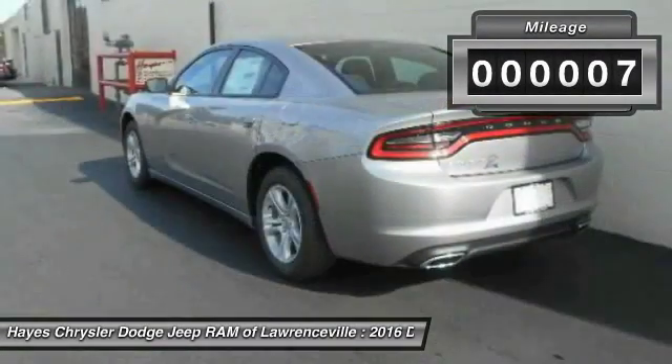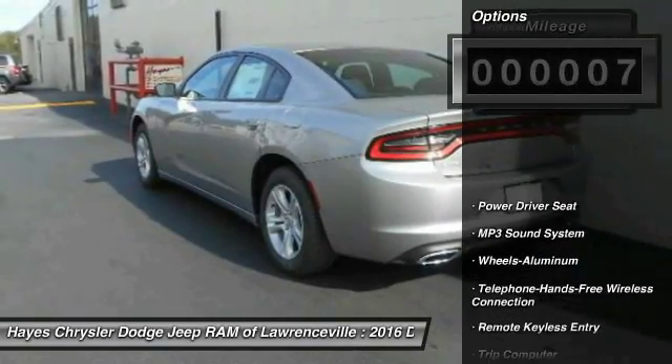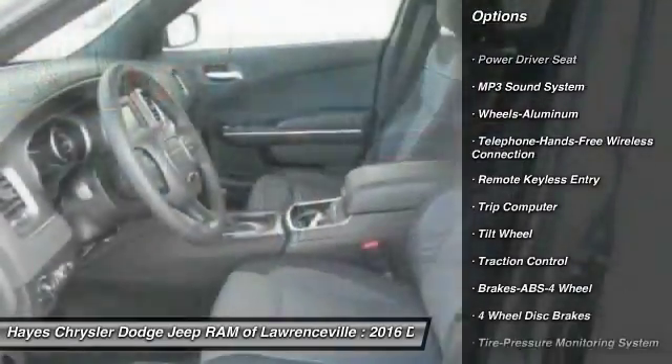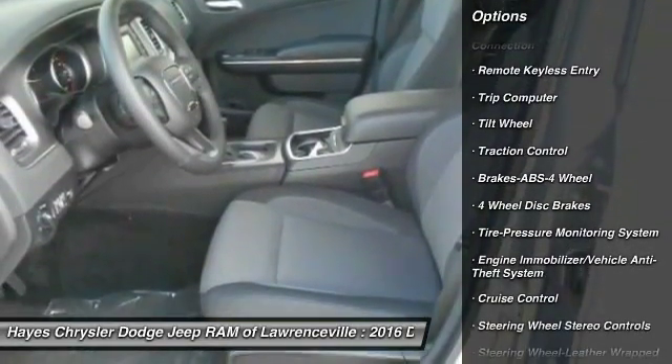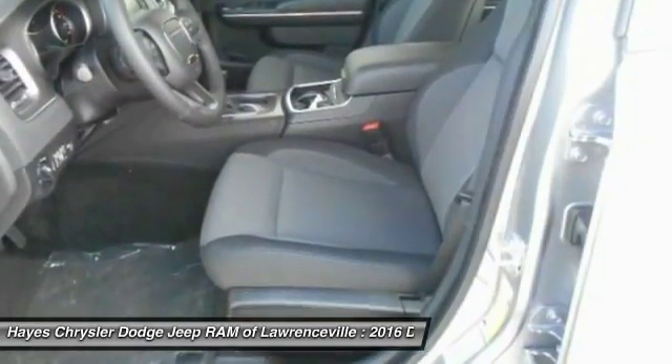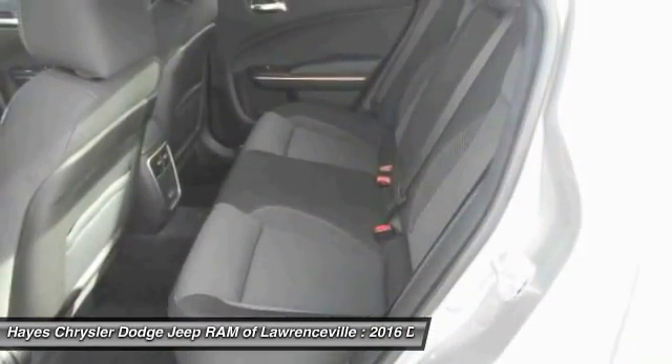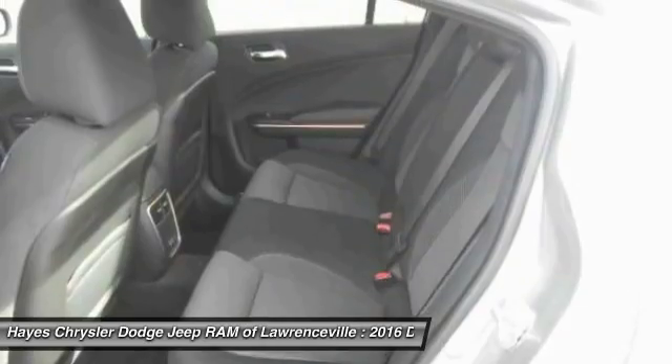This vehicle has less than 100 miles. Here are some of this vehicle's great options: traction control, anti-lock braking system, Bluetooth wireless data link for hands-free phone, power steering, air conditioning, front aluminum wheels, floor mats, cruise control, climate control multi-zone, and rear defrost.